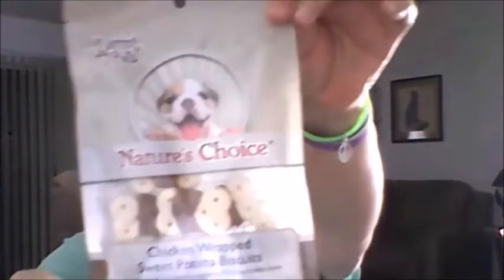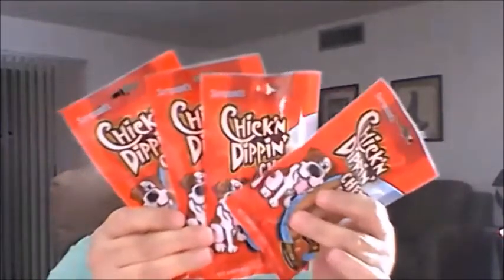I went ahead and bought one of the big white bubble envelopes and then I got the medium one too. I love these envelopes and pick them up at Dollar Tree every once in a while. I also got the dogs the Loving Pets Nature's Choice chicken wrap sweet potato biscuits, and four more of the chicken dipping chewy sticks — they love them.